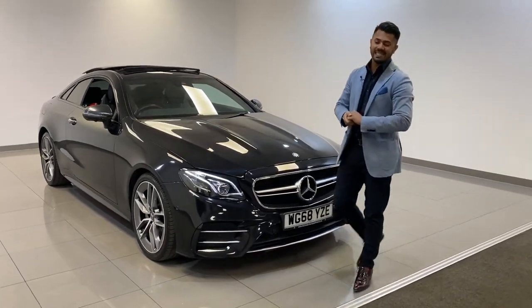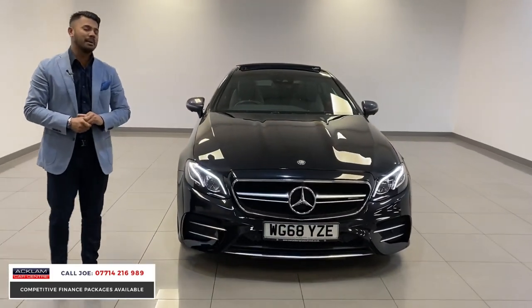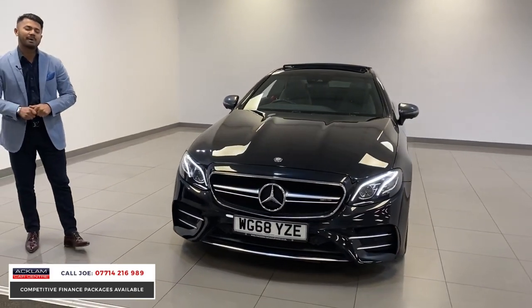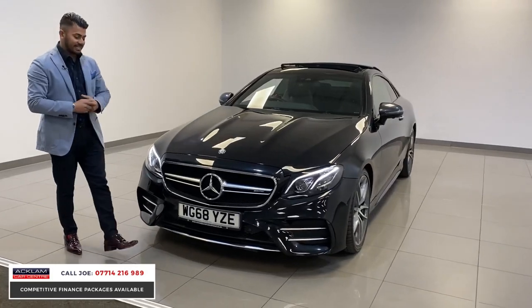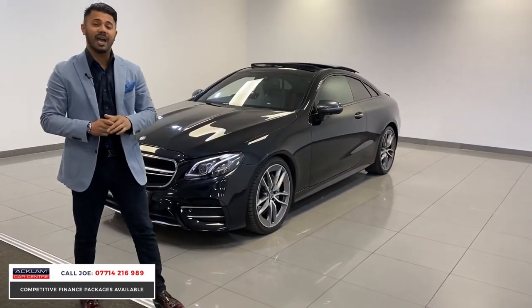This is the awesome Mercedes E53 AMG 4MATIC Premium Plus, with 36,000 miles, on a 2018 68 registration. Today the live price on this car is £44,990.